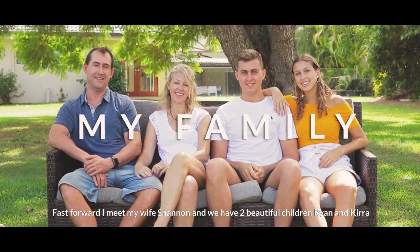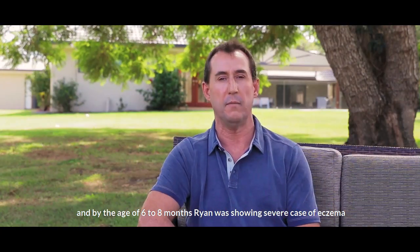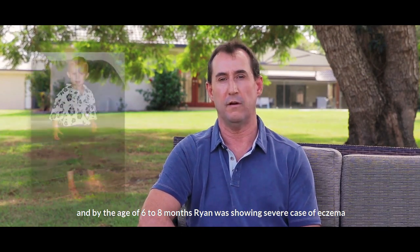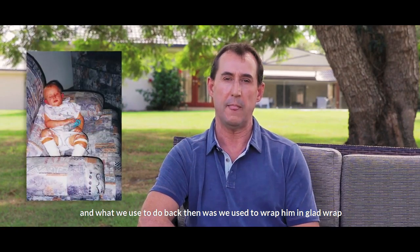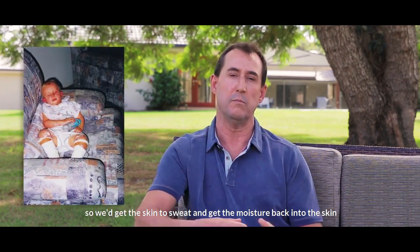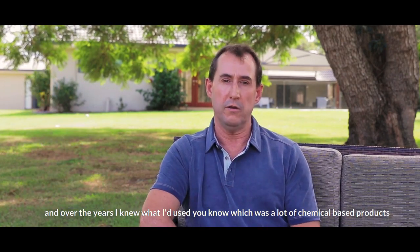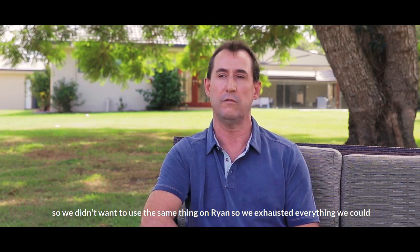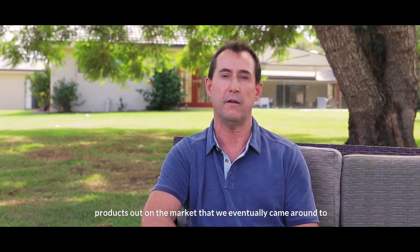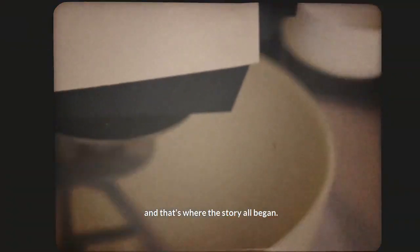Fast forward — I met my wife Shannon and we have two beautiful children, Ryan and Kira. By the age of six to eight months, Ryan was showing a severe case of eczema virtually from head to toe. What we used to do back then was wrap him in glad wrap to get the skin to sweat and get the moisture back into the skin. I knew what I'd used — a lot of chemical-based products — so we didn't want to use the same thing on Ryan.